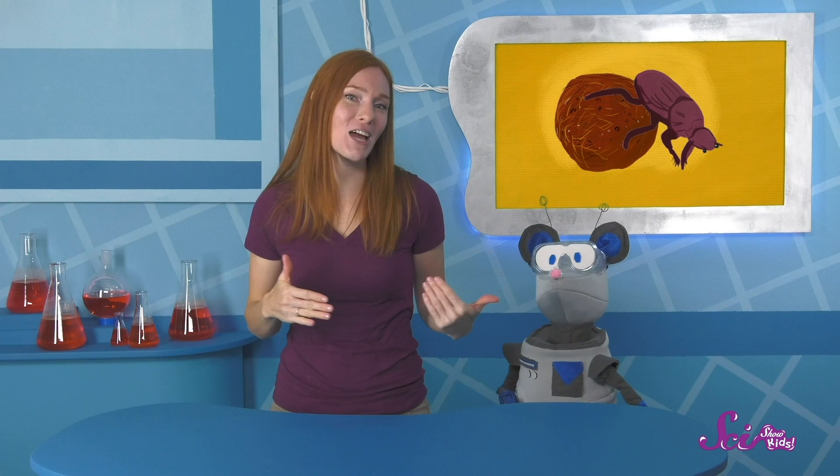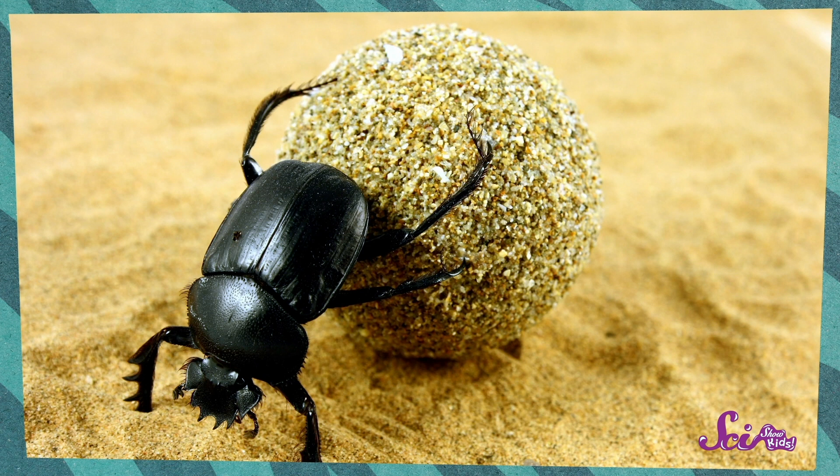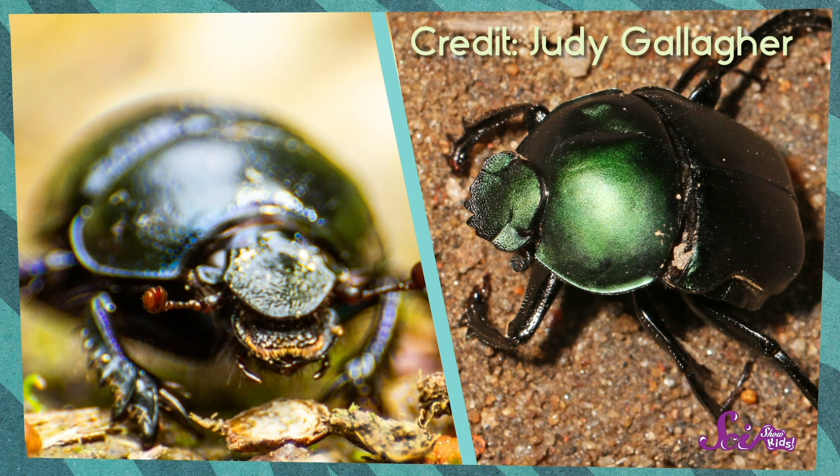That's right, Squeaks — that's a huge number! Now, beetles in general are cool, but dung beetles are especially cool. They're a specific kind of beetle, and they live all over the world, on every continent except Antarctica. Most of them are pretty small, not more than a few centimeters long. Dung beetles come in all kinds of colors, from black to shiny green.